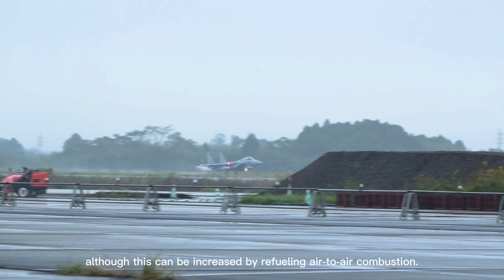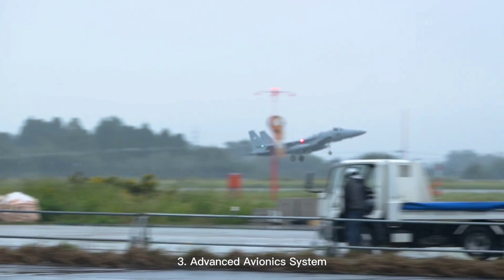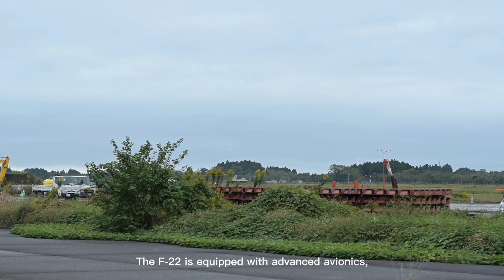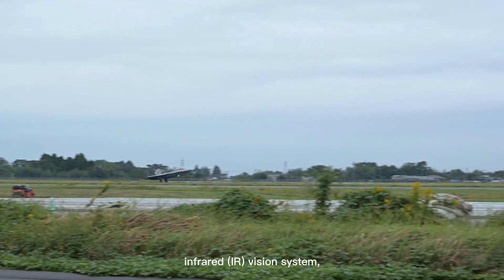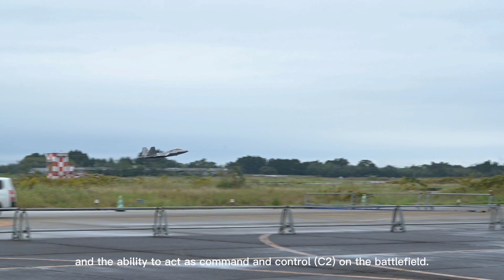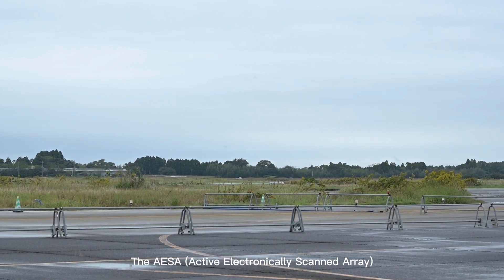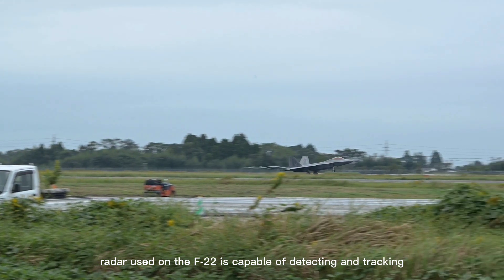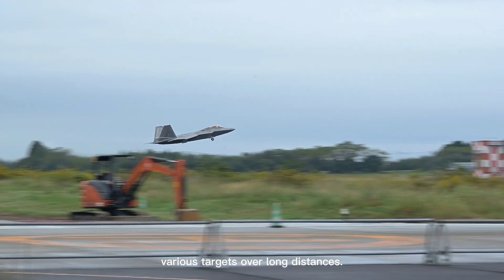Although this range can be increased through air-to-air refueling. 3. Advanced avionics system. The F-22 is equipped with advanced avionics, including a highly advanced radar, an infrared (IR) vision system, and the ability to act as a command and control (C2) node on the battlefield. The AESA (active electronically scanned array) radar used on the F-22 is capable of detecting and tracking various targets over long distances.